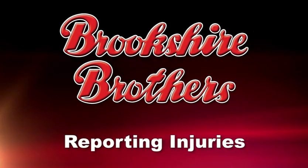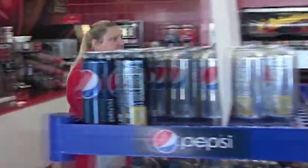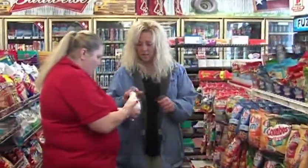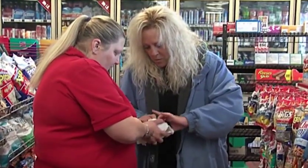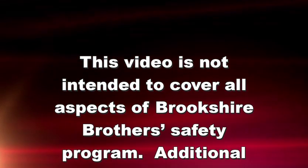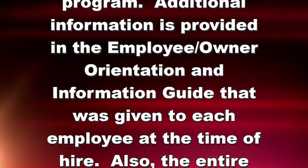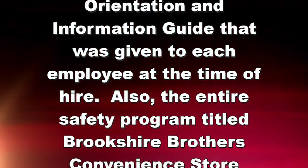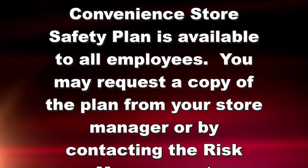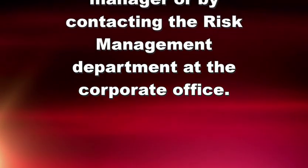Brookshire Brothers strives to maintain a safe and healthy workplace free from recognized hazards that can lead to injury. However, if you do become injured while on the job, it is your responsibility to report the injury to the store manager or manager in charge within 24 hours, no matter how minor the injury. This video is not intended to cover all aspects of Brookshire Brothers' Safety Program. Additional information is provided in the employee orientation and information guide given to each employee at the time of hire. The entire safety program titled Brookshire Brothers Convenience Store Safety Plan is available to all employees; you may request a copy from your store manager or by contacting the risk management department at the corporate office.